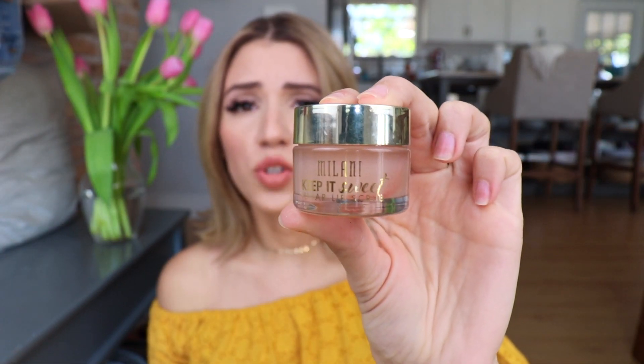So actually, I'm going to first start off with lip treatments. I always feel like you should really prep your lips and take care of your lips if you want your lipsticks, liquid lipsticks, whatever you're going to put on your lips to look good. It's essentially the same thing as your face. So one of the first products I like to use is the Milani Keep It Sweet Sugar Lip Scrub. You can essentially use any lip scrub — you can even use brown sugar or regular sugar.